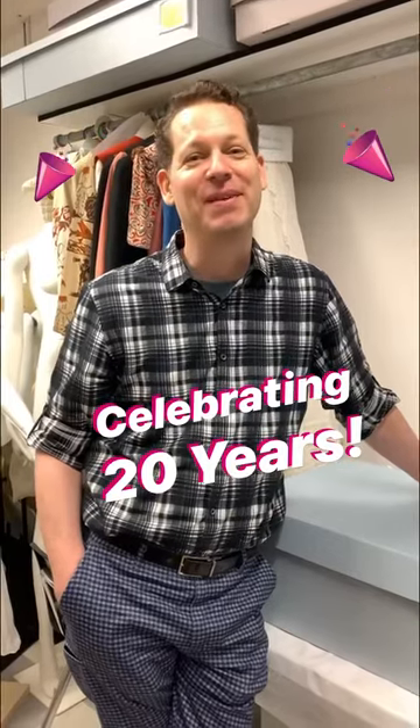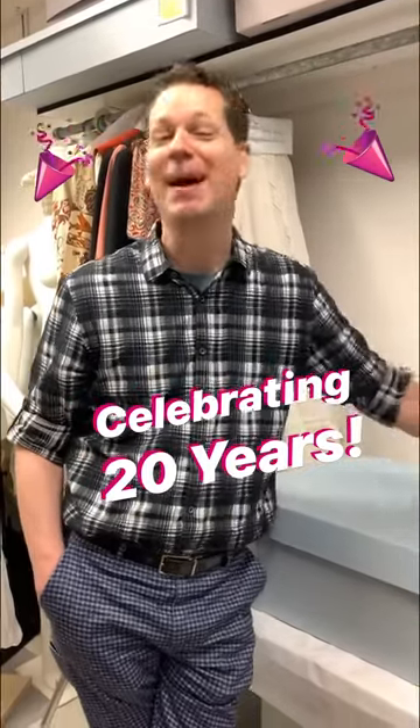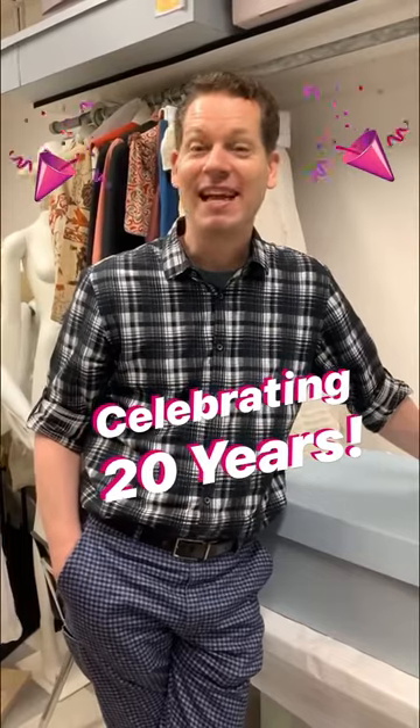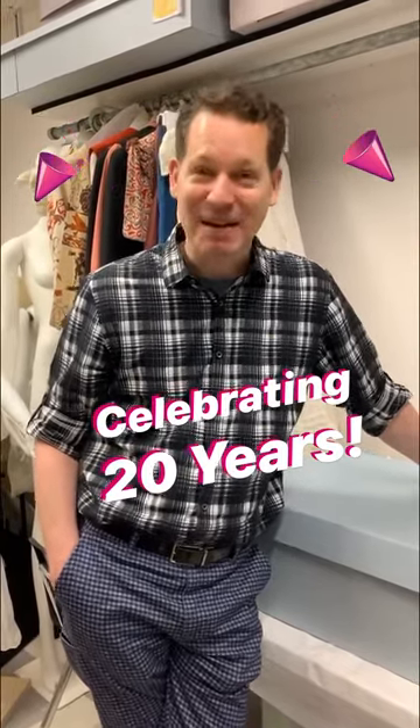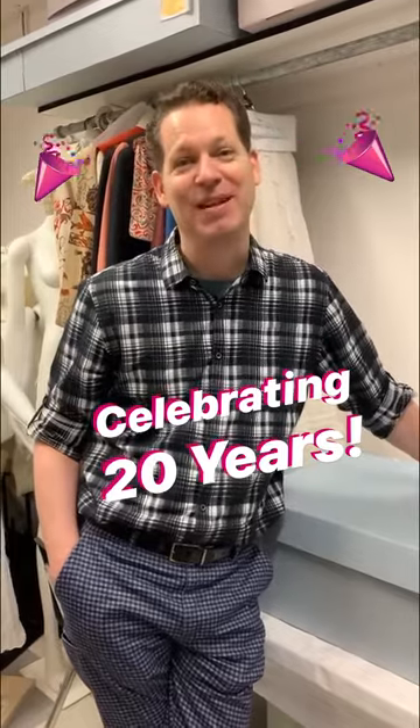Hi, I'm Kevin Jones, Curator of the FIT Museum, and you're in storage with me right now. Today is November 15th, 2020, and that means today is my 20th anniversary with the FIT Museum.